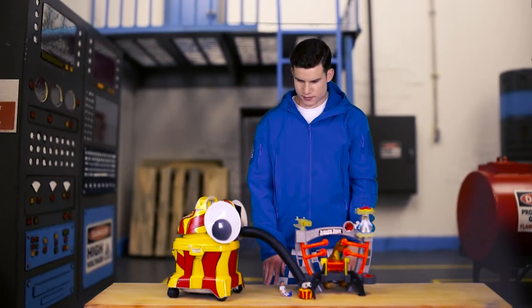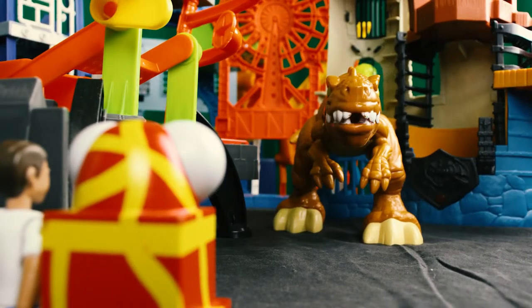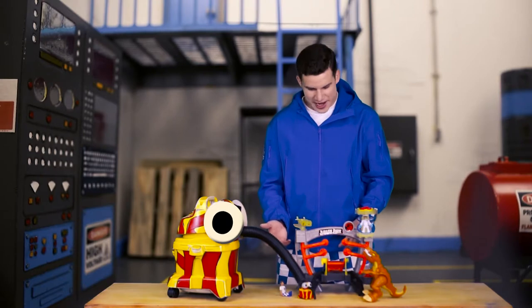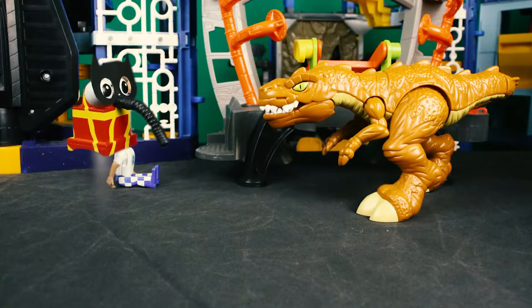And then the dinosaur escapes! Oh boy, Snoozer! How do we escape? Well, Checkers, I turn into a superhero! Bat Snoozer! Bat Snoozer can fly using his rocket boosters!